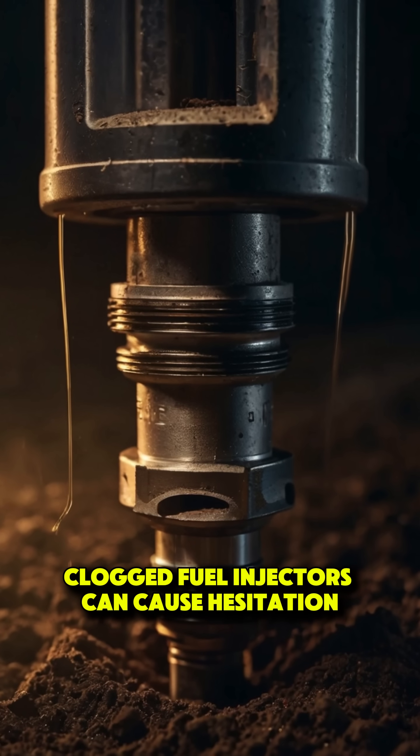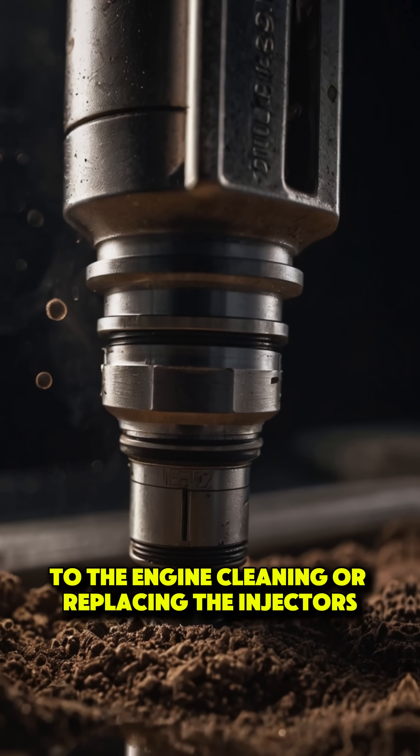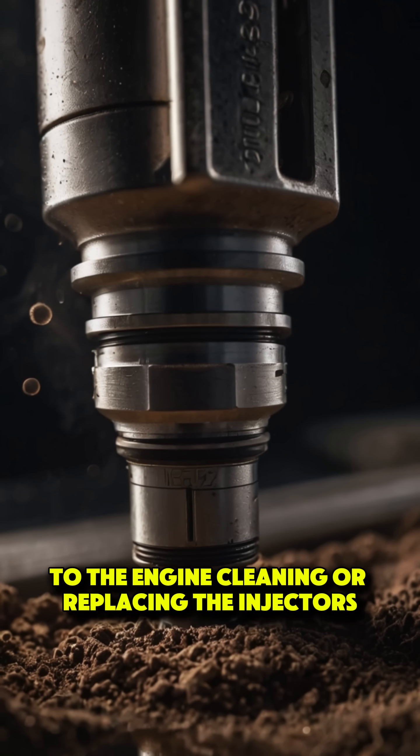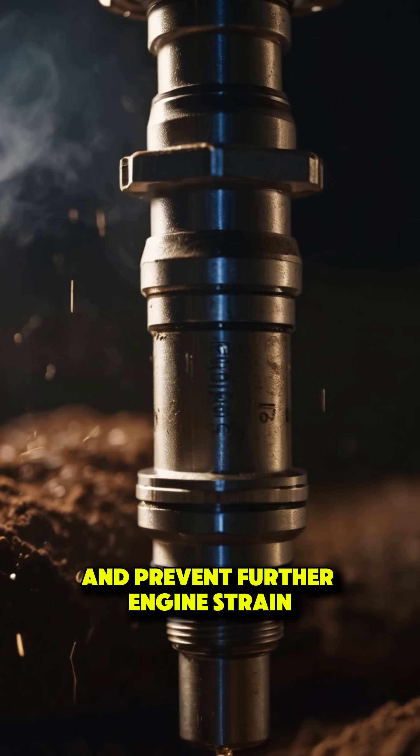Clogged fuel injectors can cause hesitation as they can't deliver the right amount of fuel to the engine. Cleaning or replacing the injectors can restore smooth acceleration and prevent further engine strain.